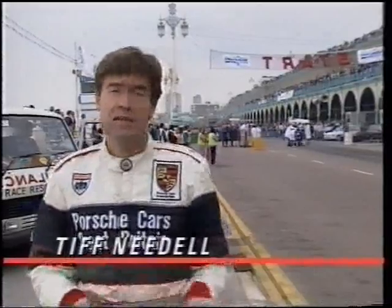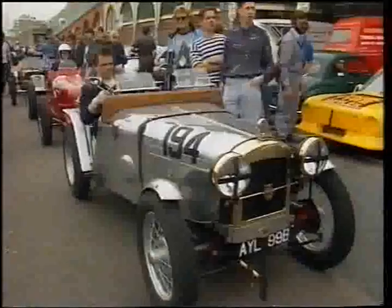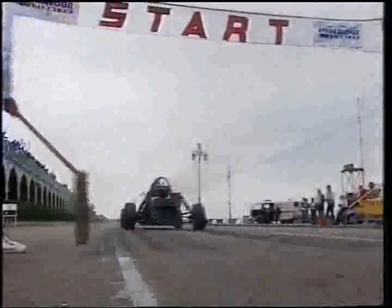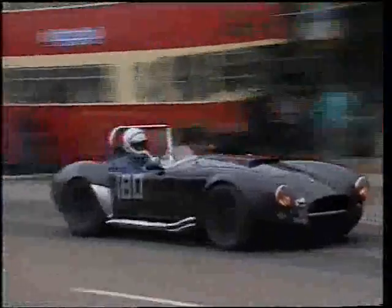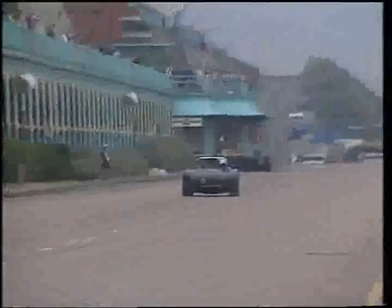Brighton is steeped in motorsport history. Since 1905 they've been running speed trials here, and much the same as it was then, the spirit remains the same — all sorts of people in all sorts of cars and motorcycles racing down the seafront. The Brighton Speed Trials is the oldest event still in the British motorsports calendar.